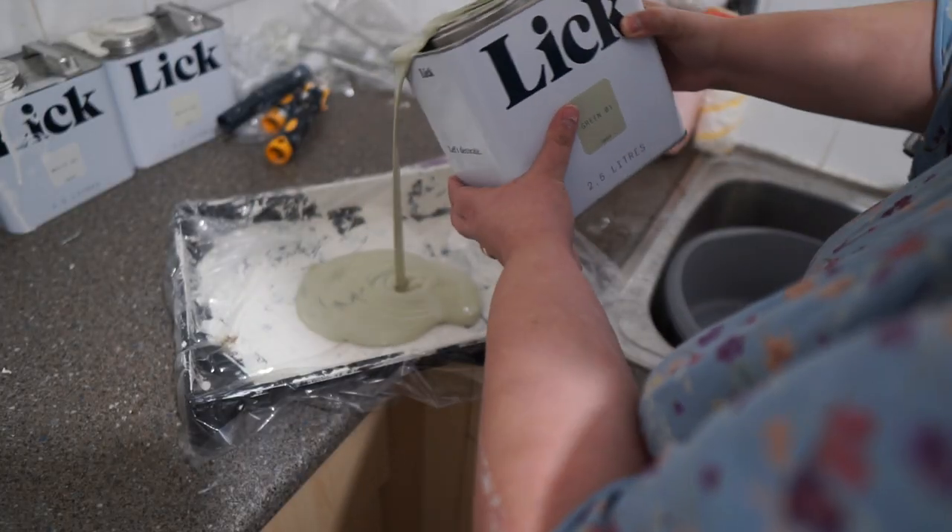My knees are dodgy, so I couldn't kneel down. The ladder we had wasn't big enough and I couldn't get close enough. At this point I wondered how on earth I was going to finish this job, but onwards and upwards — I got on with the next part, which was painting the back wall green.